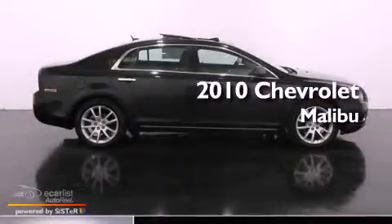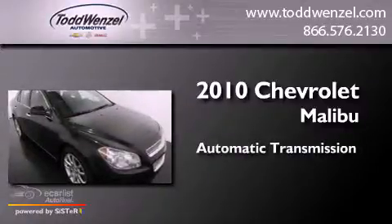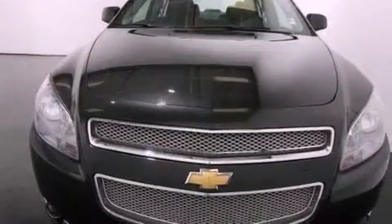This is a 2010 Chevrolet Malibu. This car has an automatic transmission and an inline four-cylinder engine. All of the following features are included.